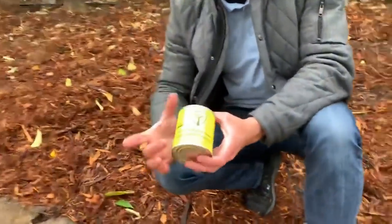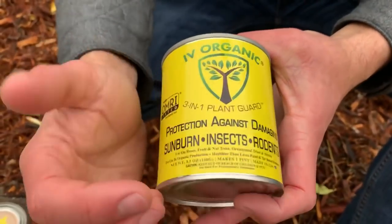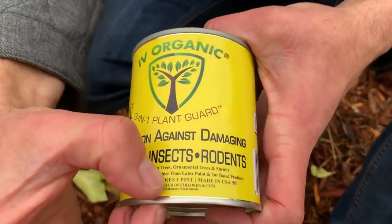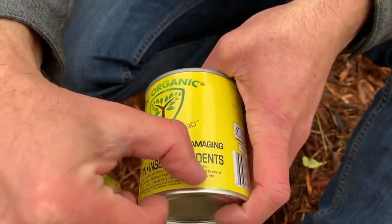If you put paint on your house, 100 years later there's still paint. But paint on your tree trunk will eventually crumble off as the tree grows and land in your soil. The preferred way to whitewash — as done thousands of years ago — is organically and naturally, in a way that doesn't harm your soil biology or our planet. What we have here is the Ivory Organics 3-in-1 Plant Guard: protection against damaging summer sunburn, winter sun scald, insects, and rodents. It's for use on roses, fruit and nut trees, ornamental trees, and shrubs. It's OMRI listed for organic use and healthier than latex paint and tar-based products.